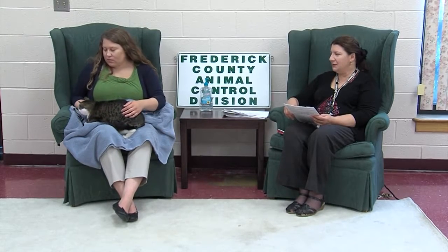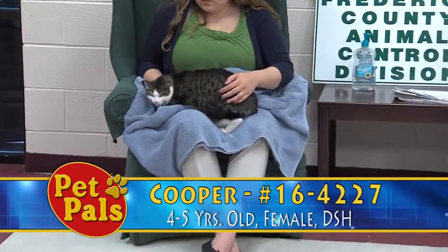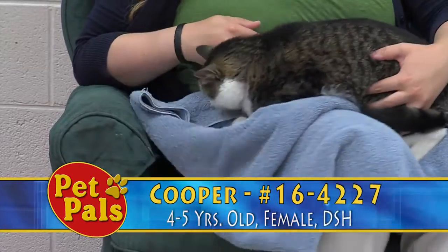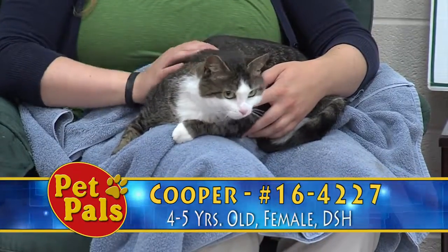First up is Cooper. Cooper is female, about four to five years old. We try to get a mix of cat colors on today's Pet Pals. She is a brown tabby with white — brown tabby is actually the pattern, so she's got some stripes in that fur, and then she's got white on her face.